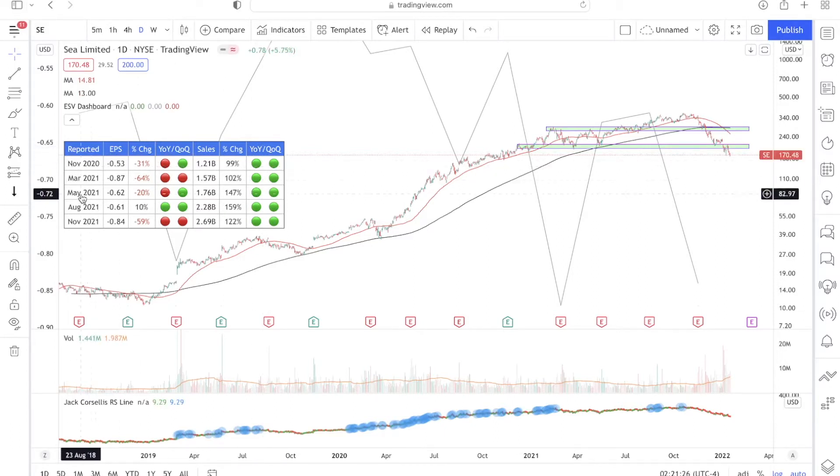Looking at the subsequent quarters — March 2021, May 2021, August 2021, and November 2021 — we see that sales for Sea Limited have been increasing throughout. From $1.21 billion all the way to $2.69 billion. So sales for Sea Limited have not only increased quarter over quarter, but also increased year over year throughout these most recent five quarters.